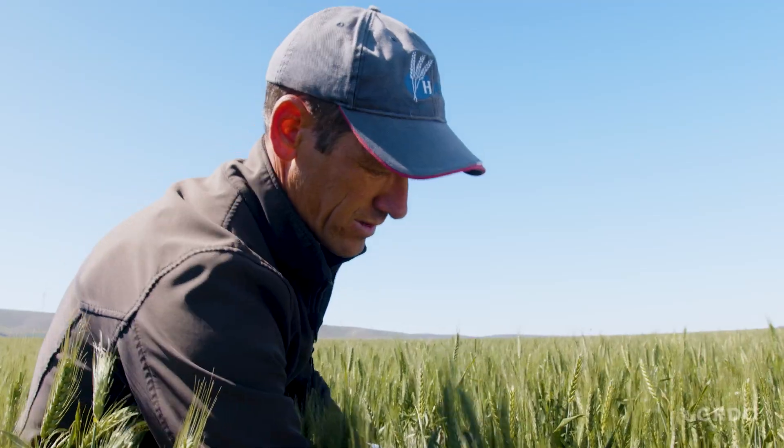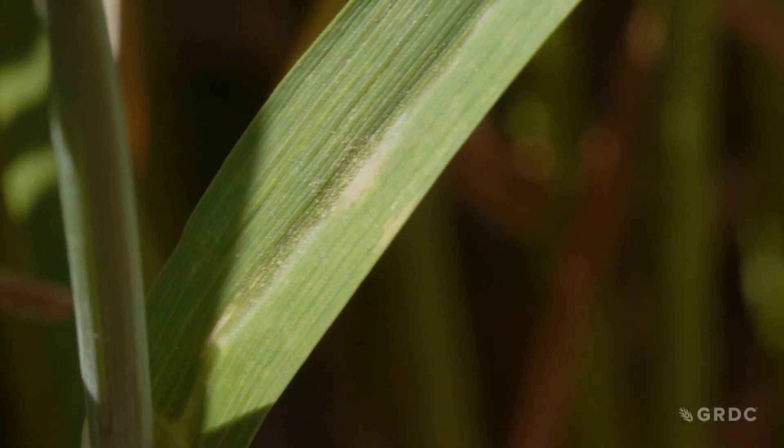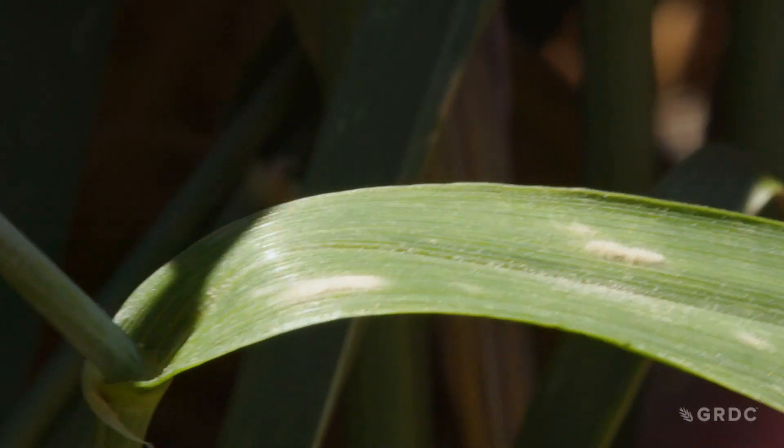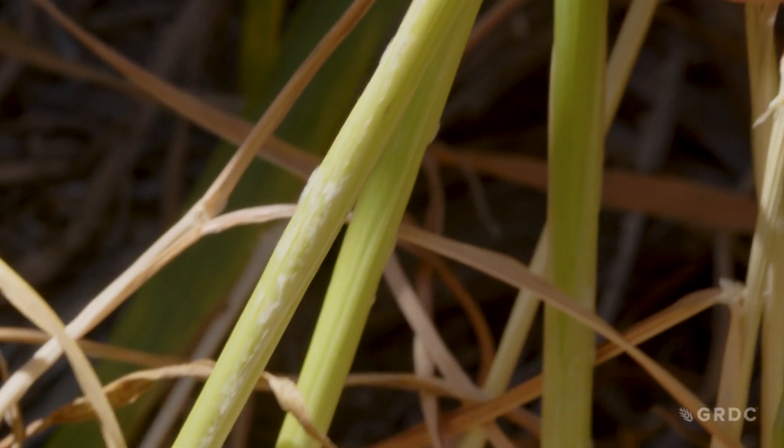It tends to be much more predominant on the lower part of the canopy — you don't often find it up on the flag and the flag minus one leaf until it's well developed. Early detection is key, and that means getting down deep into the crop base.